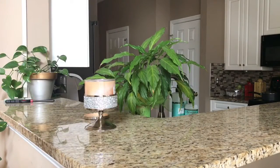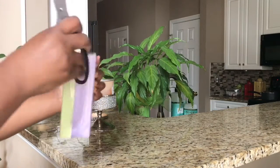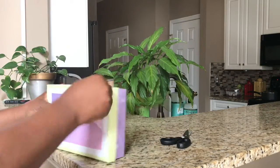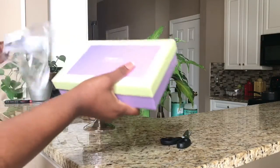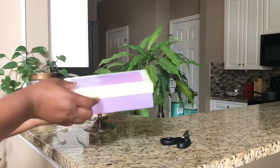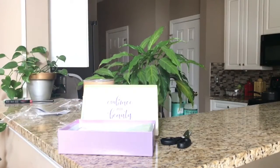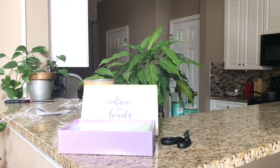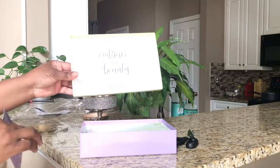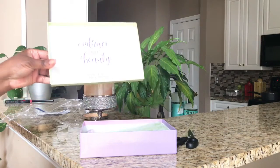I'm going to open it up now — I haven't opened it yet because I wanted to open it up with you guys. Let's see — really cute packaging. The inside of the lid says 'Embrace Your Beauty.'